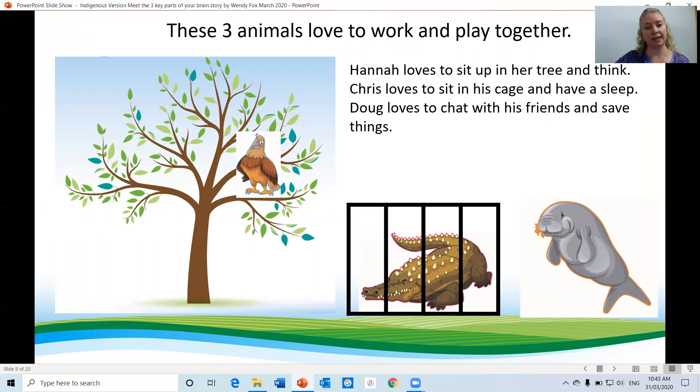These three animals love to work and play together. Hannah loves to sit up in her tree and think. Chris loves to sit in his cage and have a sleep. Doug loves to chat with his friends and say things.